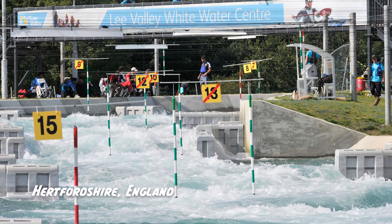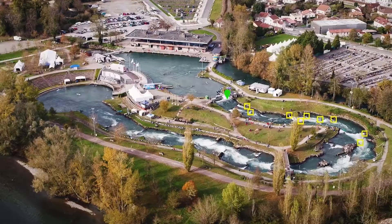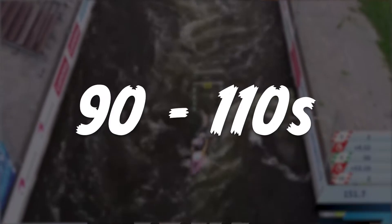All over the world there are many different courses, which can even vary from event to event. But each course has a maximum length of 300 meters and a maximum of 25 gates, with at least 6 upstream gates. And fun fact: each course is designed in such a way that the fastest athletes clock in a time between 90 and 110 seconds to finish the course.